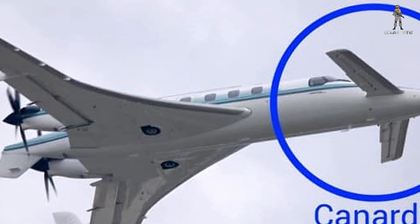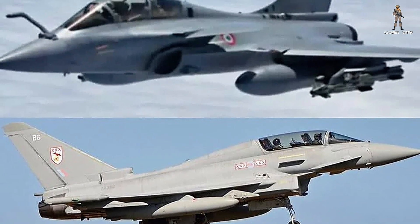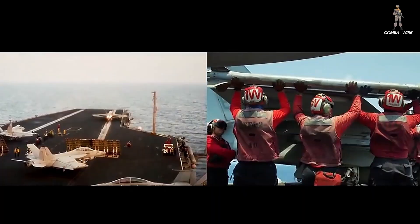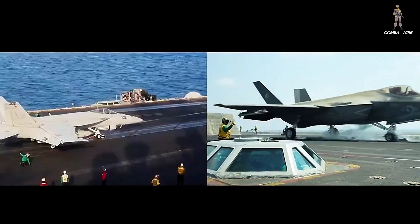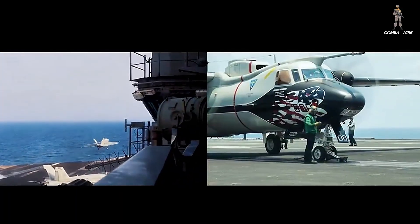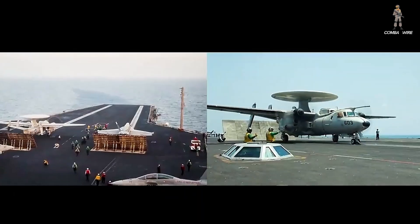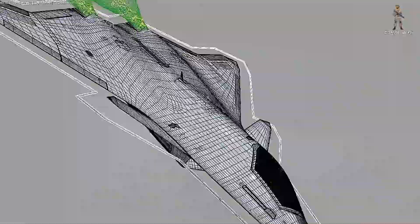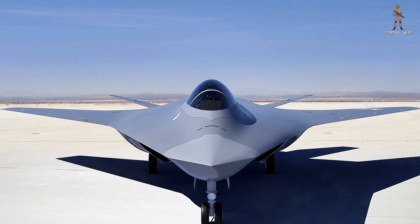This is where things get fascinating, because canards aren't typical for a stealth-first sixth-generation fighter. These forward-control surfaces can complicate radar signatures, especially for aircraft optimized for extreme low observability. Traditionally, canards are used on highly agile fighters like the Eurofighter Typhoon or Dassault Rafale to maximize maneuverability in dogfights, not long-range stealth penetration missions. But for a carrier-based aircraft, canards might serve a completely different purpose — improving low-speed handling for precise carrier landings, something notoriously challenging for heavy, high-performance stealth jets. That said, this could also be strategic misdirection. It wouldn't be the first time Boeing or the Pentagon included misleading elements in public-facing concept art. There is a real possibility the final F-A-XX design won't have canards at all, using thrust vectoring instead for maneuverability without compromising stealth.